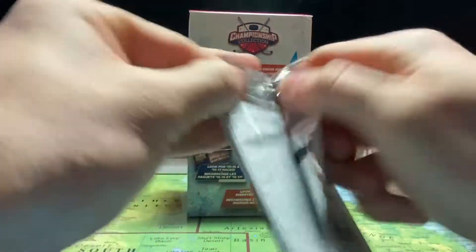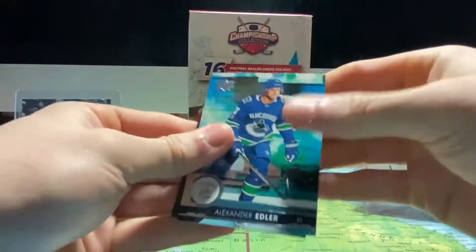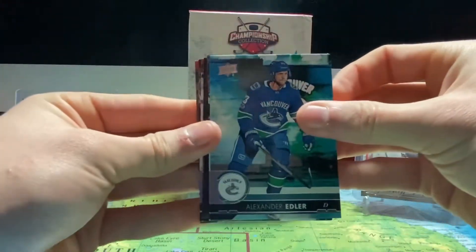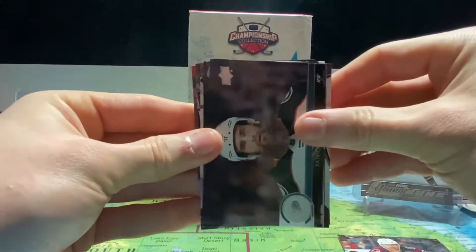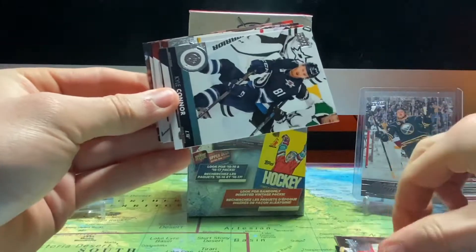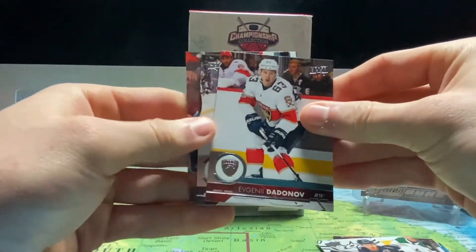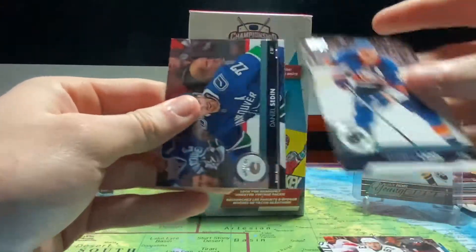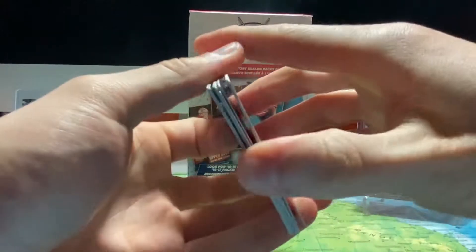Let's try 17-18 Series 2, hopefully it's not another base pack. We got Alex Edler, Colin Wilson, Patrick Eaves, Alex Ovechkin, Kyle Connor, Evgeny Dadonov, Andrew Ladd, and Daniel Sedin — Canucks legend. Another base pack.